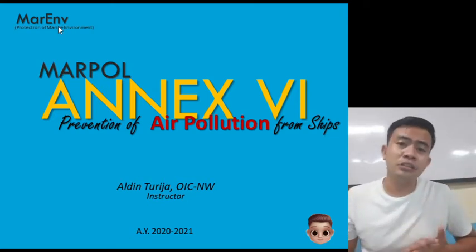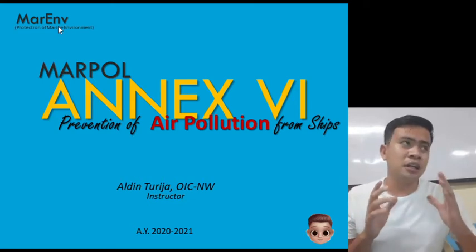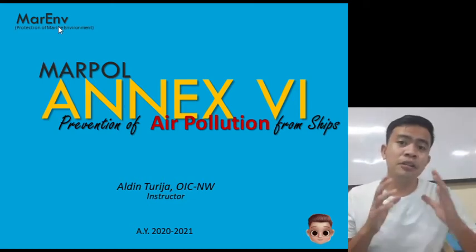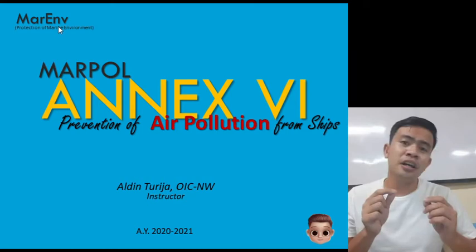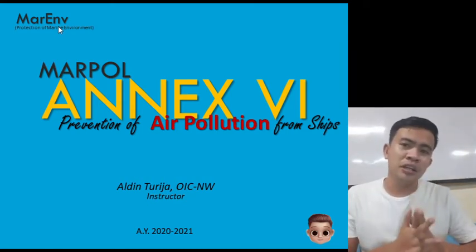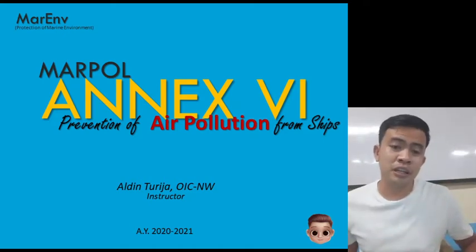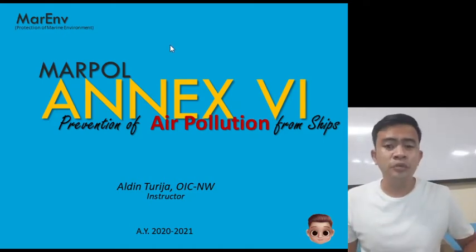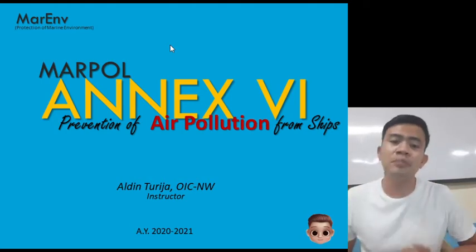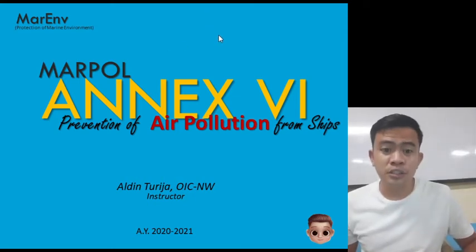As you can see in our course outline, we have a lot of topics left, but the topics remaining for the midterms are actually short topics only. So don't worry about the topics we still need to learn. For our lesson today, we have MARPOL Annex 6 — prevention of air pollution from ships — which is the 6th Annex.